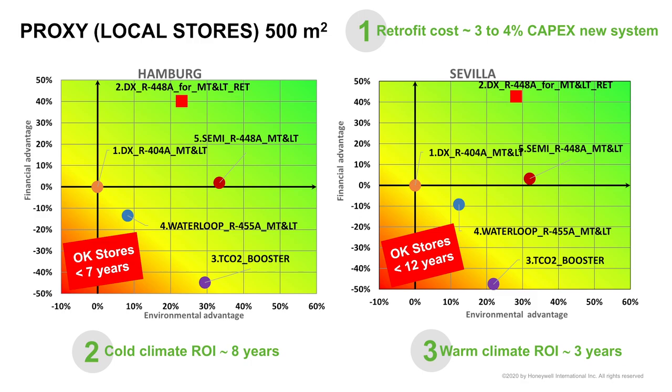Here are the first results for proxy stores of 500 square meters. Looking at warm ambience in Seville: the 404A baseline shows 0% financial and 0% environmental advantage. The water loop with 455A gives roughly 12-13% environmental benefit at about 10% additional total lifetime cost — a slight benefit at slightly higher cost. The transcritical CO2 booster shows roughly 25% environmental advantage but at +50% cost compared to traditional 404A.